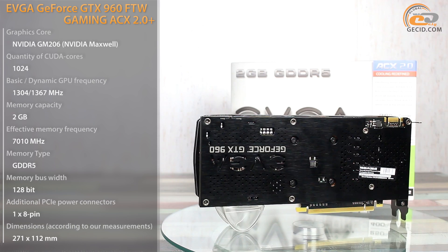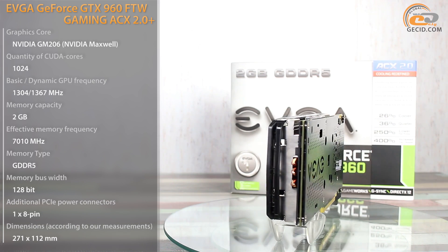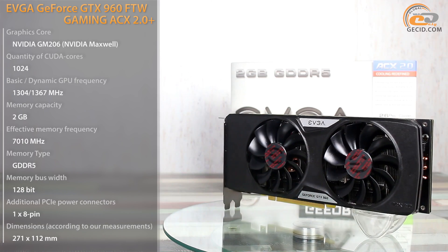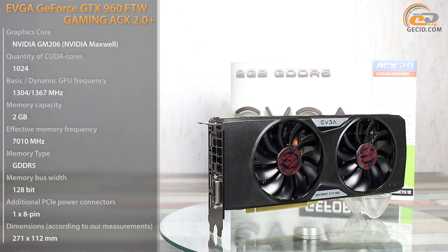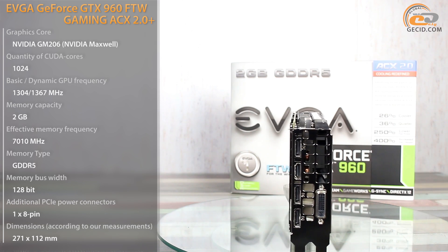All of them differ in dimensions, cooling systems, memory capacity, and of course in factory overclocking value. And this is the last parameter to which we are going to concentrate our attention today. Our guest is the value card GeForce GTX 960 EVGA FTW Gaming ICX 2.0 Plus, which has an impressive GPU frequency of 1304 MHz.